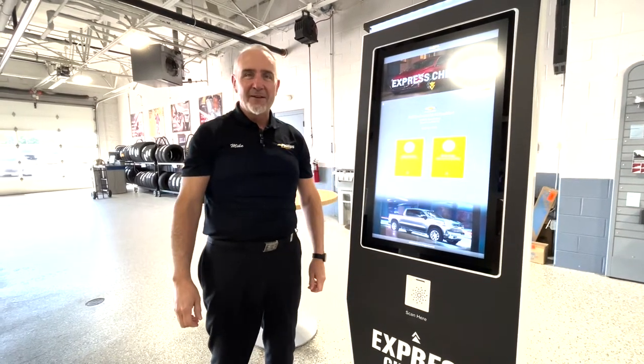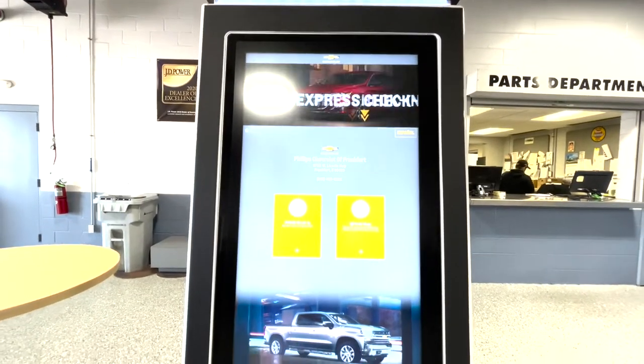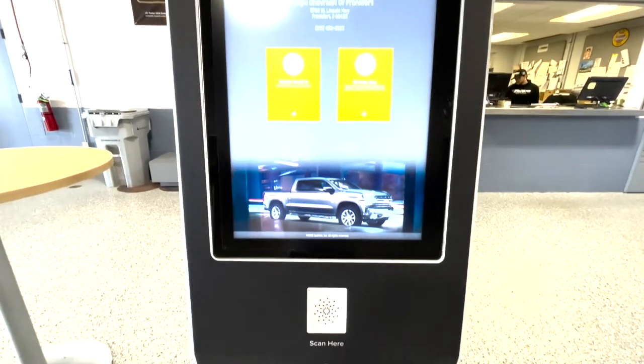Hi, this is Mike Reardon from Phillips Chevrolet. Today I'm going to walk you through our kiosk check-in. When you pull into the service drive, you'll see the kiosk here. It is express check-in.